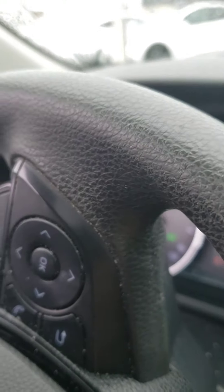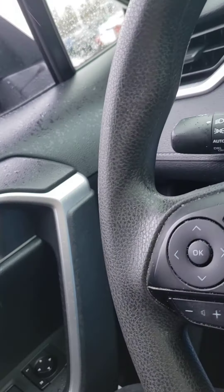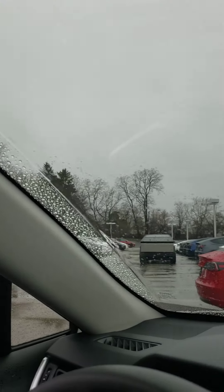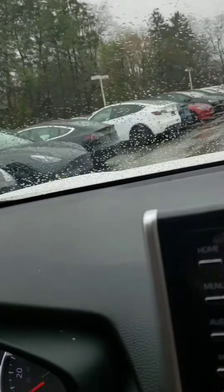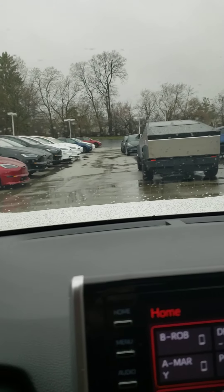Yeah, that kind of looks like an SUV there in a way. That would probably be the closest thing to a traditional SUV that they have. Look at it from the back — it just looks like a box. I know, it grows on you.